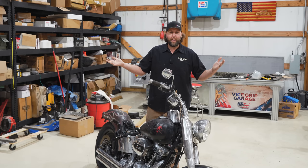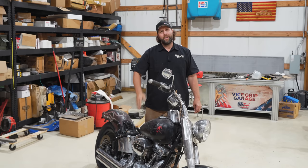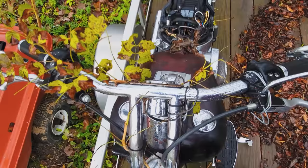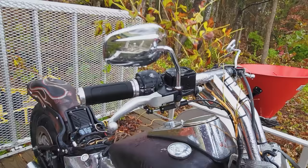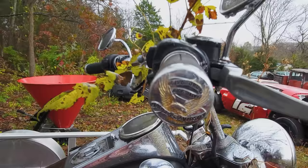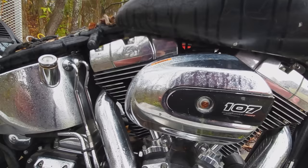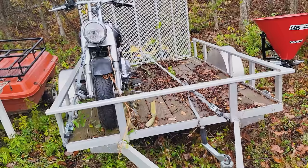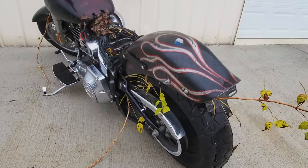I got a pretty darn good deal on it, threw it up on my trailer, and this is what it looked like sitting in rusty acres for a couple of years.